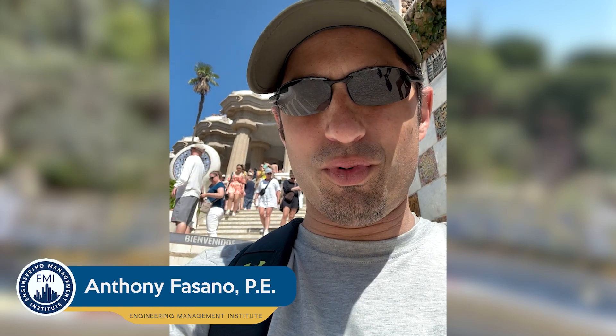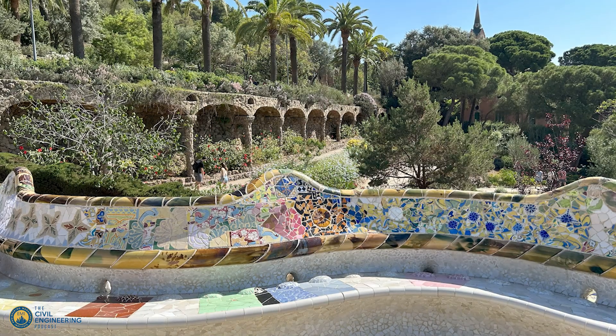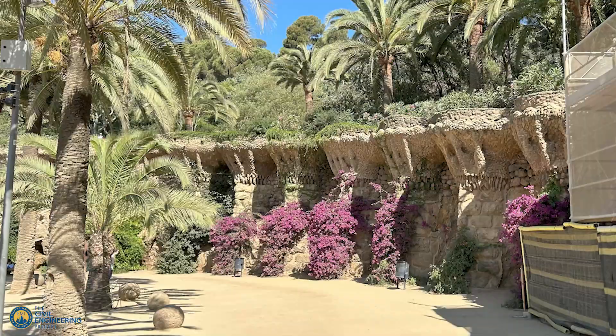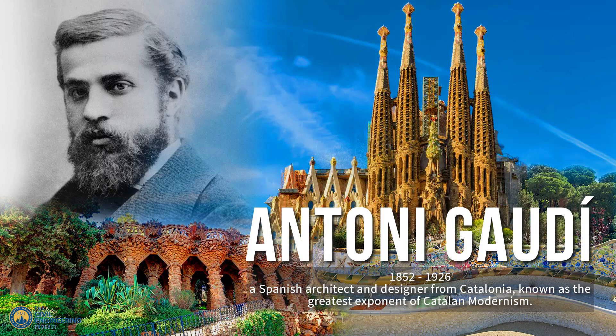All engineers should know about one of the most impressive drainage systems in the world, and that's what I'm going to show you here in this episode. I'm here in Park Güell in Barcelona, Spain, where this amazing drainage system was designed by the architect and creator of the park, Antoni Gaudí.